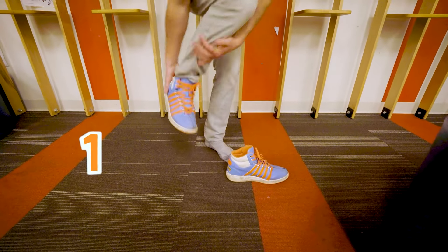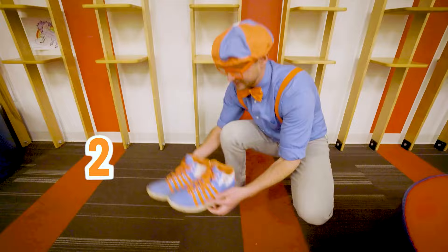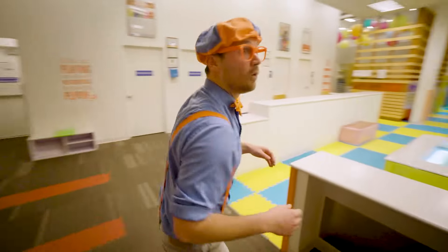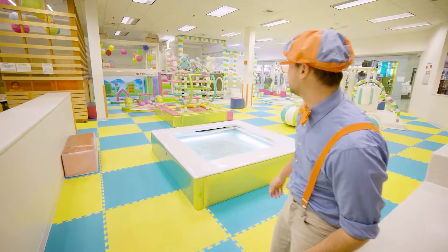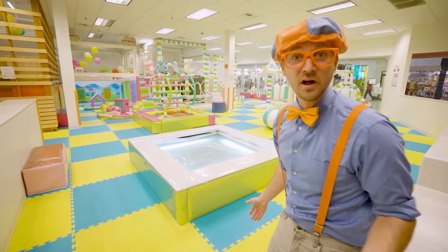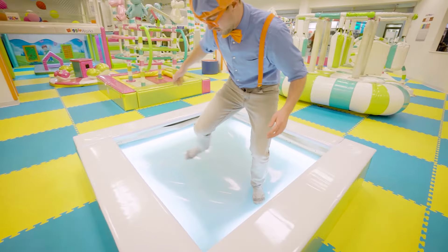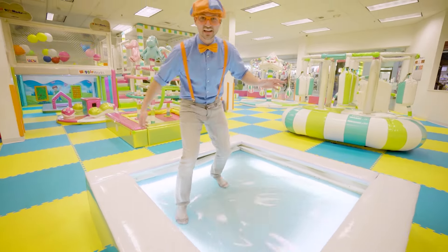Alright, there's one shoe, two shoes. Here we go, let's put them right here. Look at this place — this place is awesome. Let's go! It's like I'm standing on water.